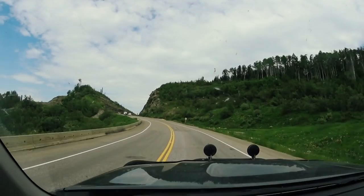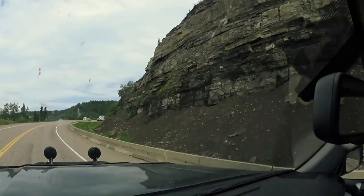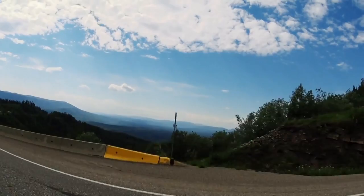Entering into the Rockies — this is where it begins. The high, high climb up. There are some interesting rock formations. Pretty beautiful place.